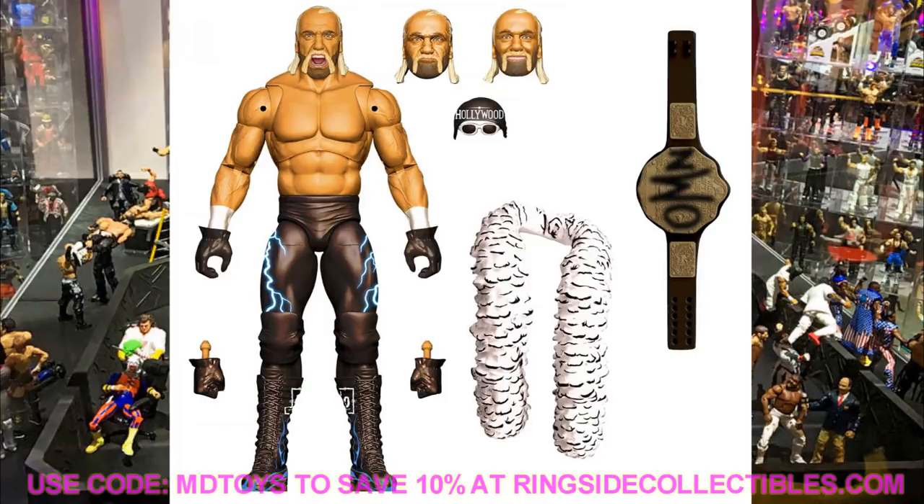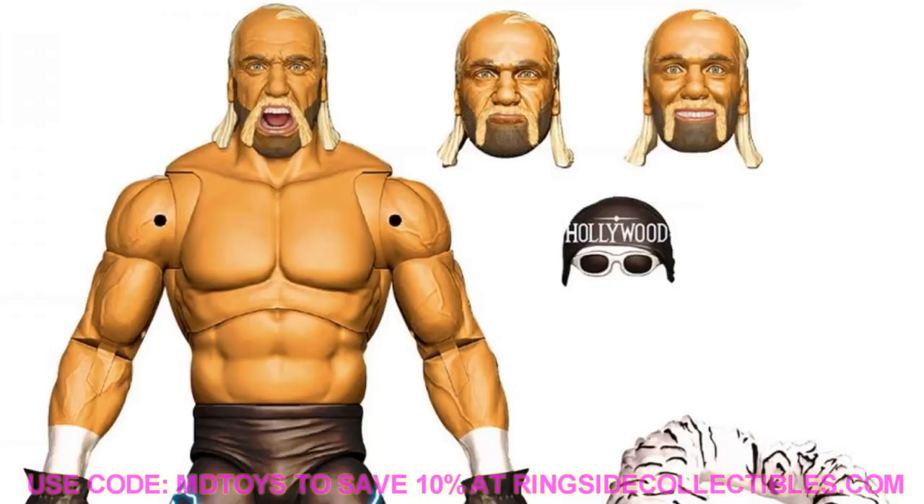We also have the NWO Hollywood Hulk Hogan Ultimate Edition, and it looks just as good as we thought. He's got gloved hands and his boa. I'm really hoping he comes with an NWO t-shirt — the render image doesn't show one but I hope it does. I love all the paint, the head sculpts, the NWO world title, mic holding hands, and fists. I'm not sure if it's going to be fingerless gloves or full gloved hands, but I'd prefer fingerless gloves.